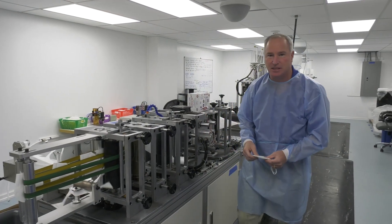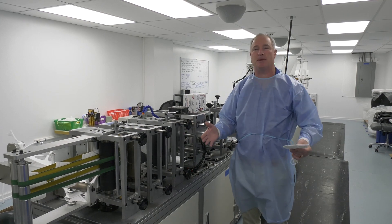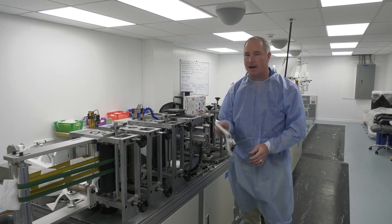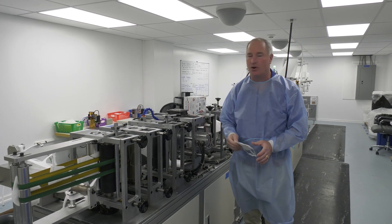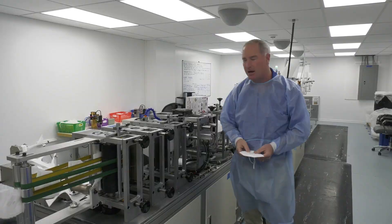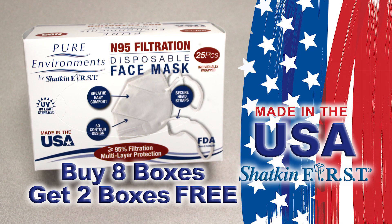We have hundreds of thousands of masks in stock and we'd love to ship them to you immediately. So if your office needs some N95 masks, you don't have to look any further — come to Shatkin First to buy them. We're doing an introductory special offer: if you buy eight boxes, you'll get two free, and your cost will come right around $3 a mask. It's a great deal.